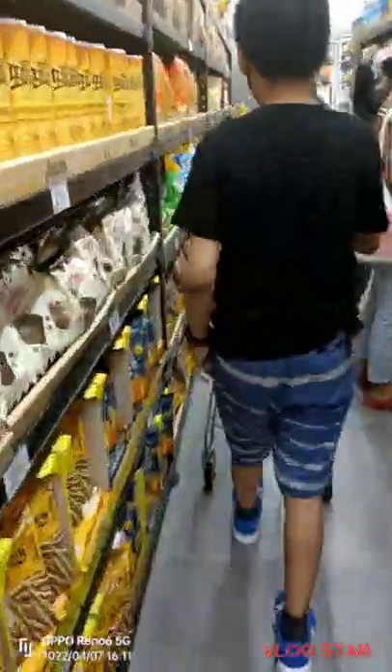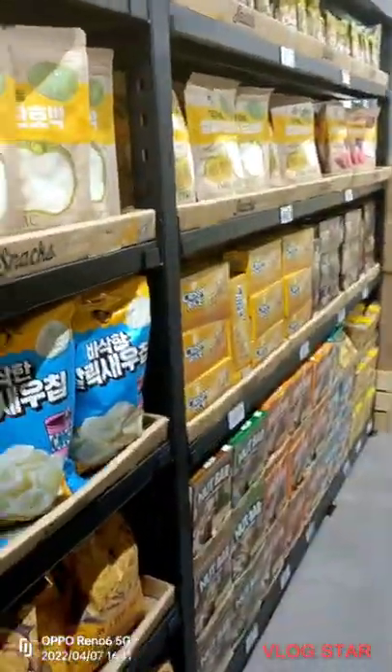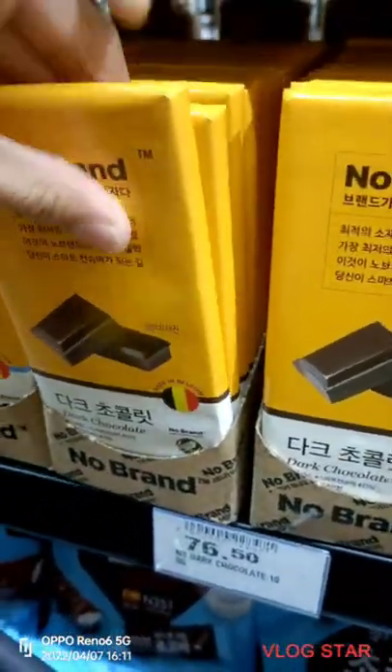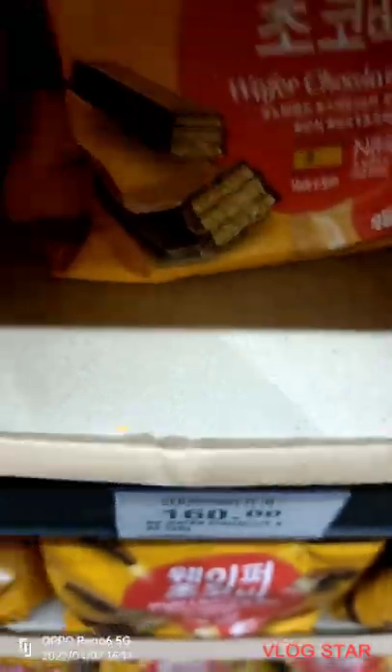In this one aisle, there are already many different products you could find. They have chocolate from Germany that only costs 76 pesos and 50 cents. They also have a chocolate bar from Spain that only costs 160 pesos.